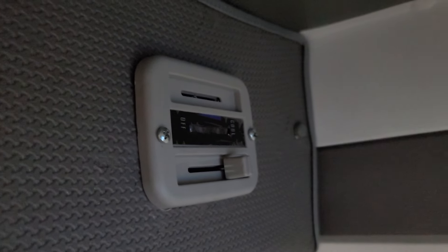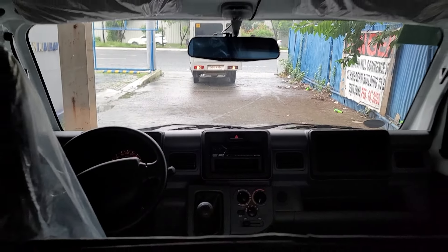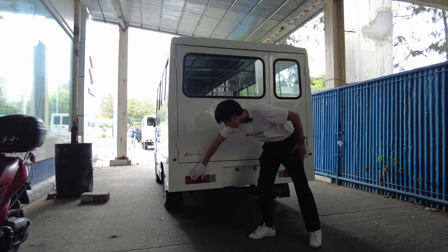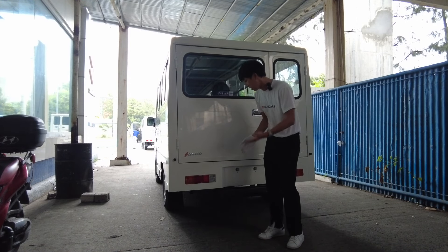At the back, don't expect too many things you wouldn't expect from an L300 or H100 because it really comes from the same factory anyway — very squarish, very utilitarian rear lamps.